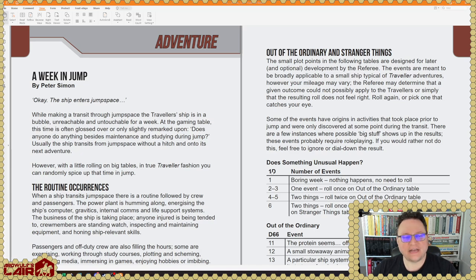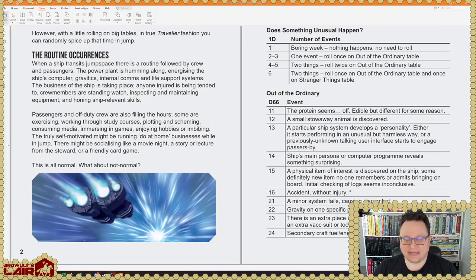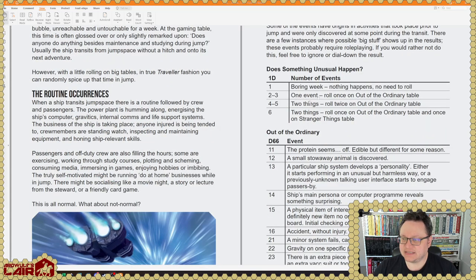We have an adventure called 'A Week in Jump,' and this is actually a really great idea. Some of these might be adaptations of classic JTAS articles; this one is by Peter Simon. Every time you jump, you spend a week in jump — what happens? You can just say a week's passed, or if you want something to happen during that week in jump, here's an adventure. It looks like a little event generator with D66 tables — it can tell you here's a boring week, here's one event, two events, stranger things.